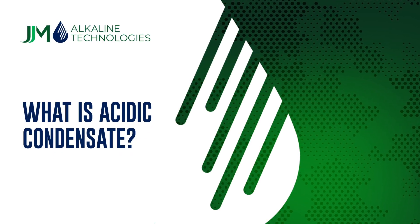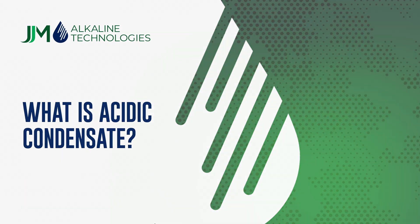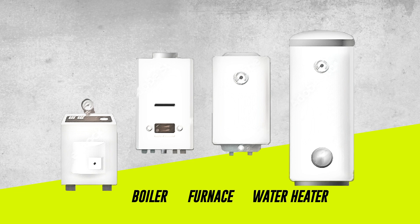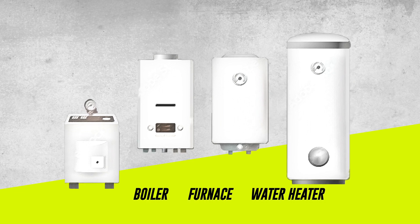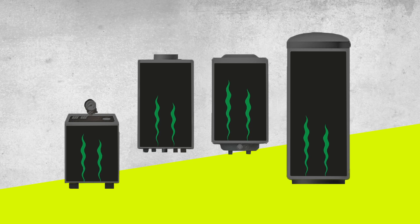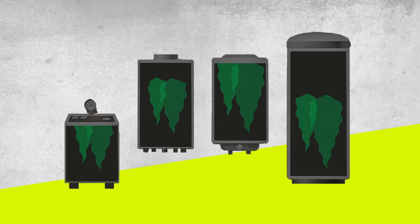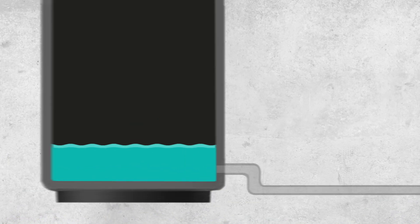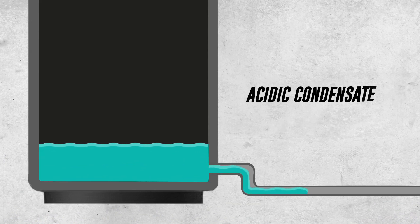So what is acidic condensate? It's produced by every high-efficiency gas-fired appliance like a boiler, furnace, or water heater. When these new appliances do their thing, they extract additional heat from the combustion gases. And when those gases cool inside the appliance, the vapor hits the dew point and turns into a liquid. Then the acidic condensate drains out of the appliance's condensate trap.